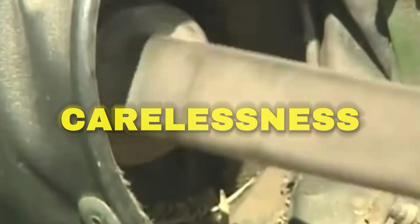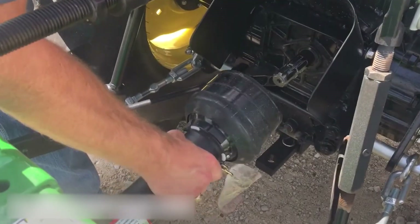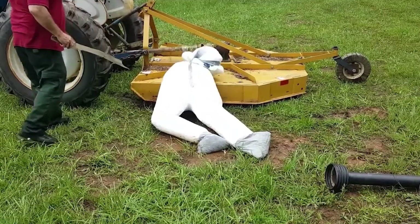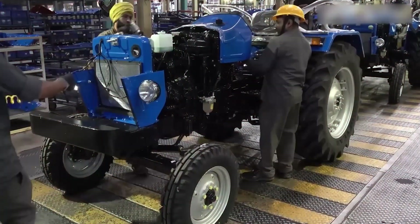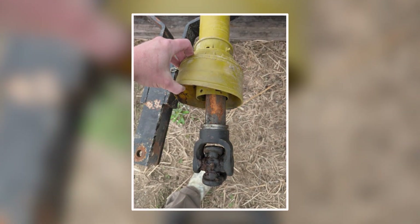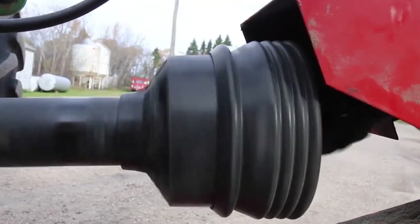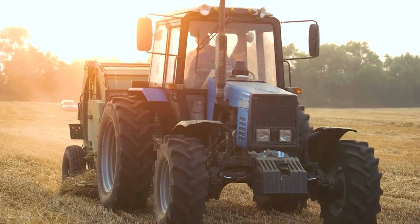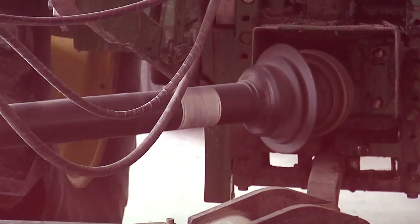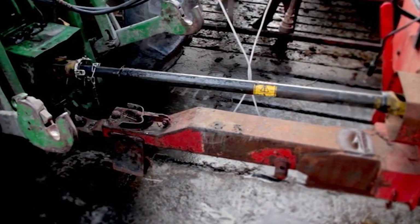It wasn't carelessness — it was routine. Everyone knew the danger, but no one expected to be the next one pulled in. Some tried homemade covers, but most left them open for easy access. That convenience came at a terrible cost. It took years before manufacturers finally made proper protective guards a standard part of every tractor. The fix was simple: a solid plastic or metal sleeve that spins loosely around the shaft, keeping clothing from catching. Today, newer tractors even stop the PTO automatically when detached or overloaded. The difference between a fatal mistake and a safe day now comes down to design, not luck.